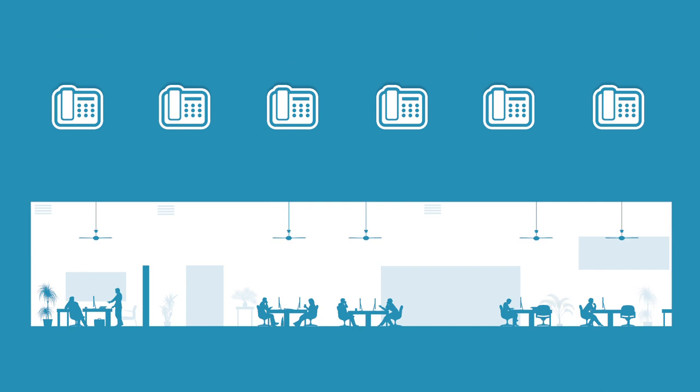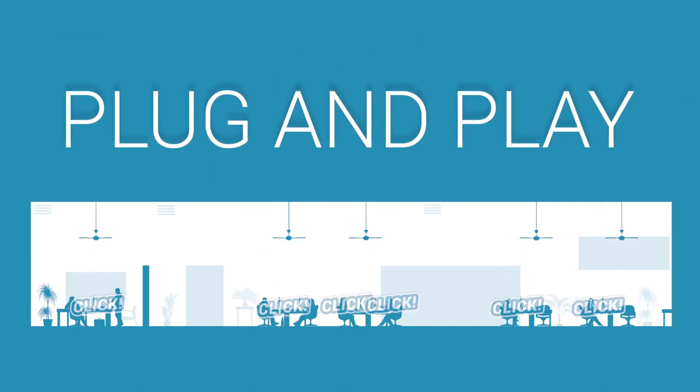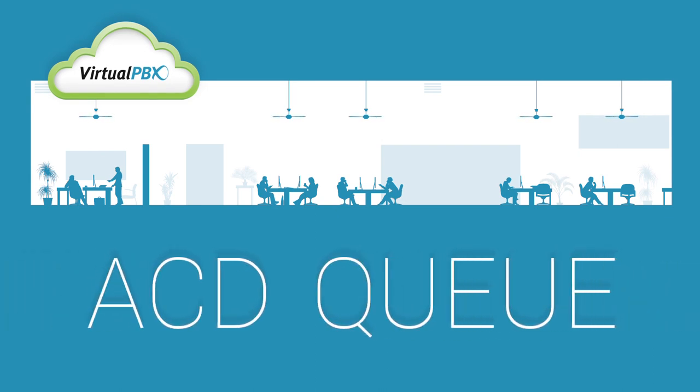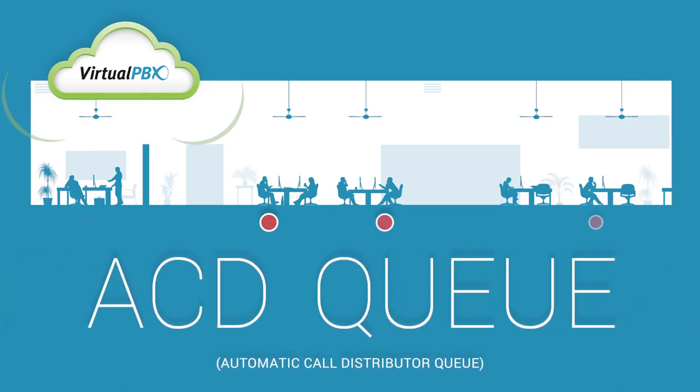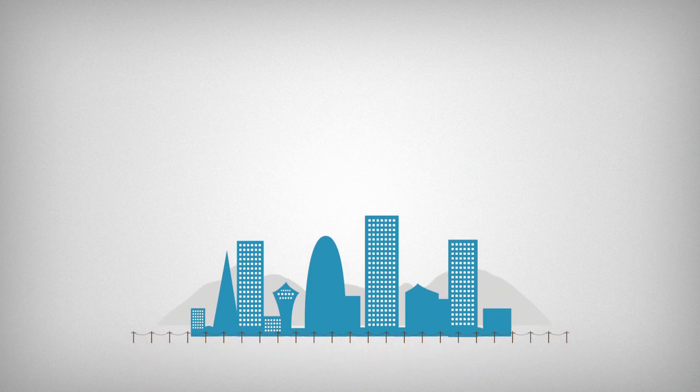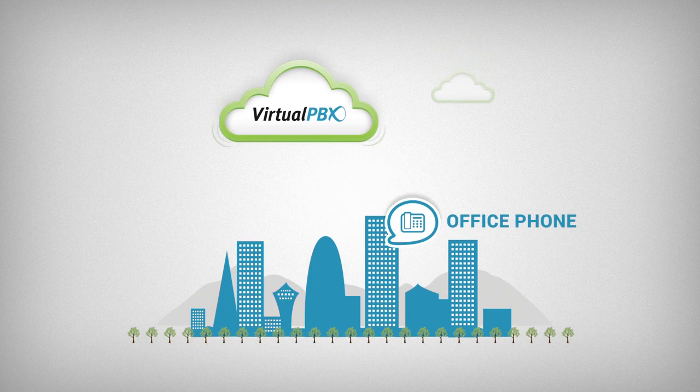Setup is simple because Virtual PBX provides internet phones that are pre-configured — just plug into your internet connection and you're good to go. Want to make sure incoming calls reach an actual person? Set your virtual queue for intelligent routing. You can always customize your settings online with a user-friendly interface.